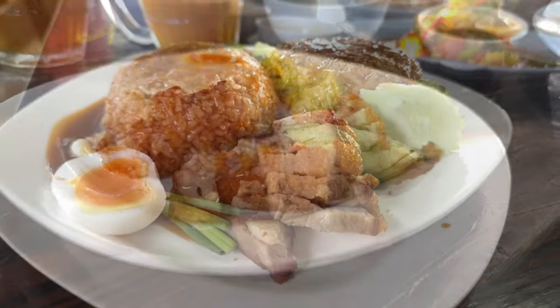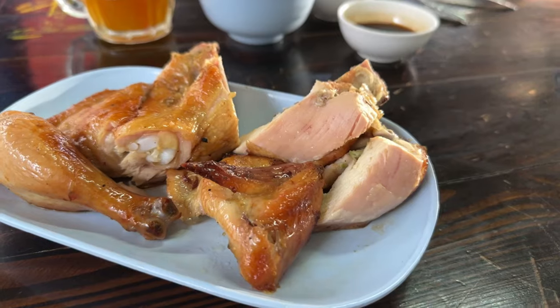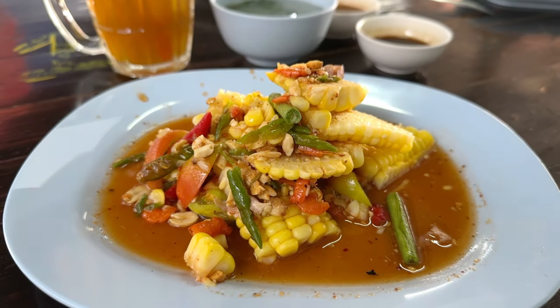I ordered a crispy roast pork with rice, and it looks like it comes with a gravy on the rice — something new — and there's also half a boiled egg. I also got half a chicken, because you can't come here and not try both the roast pork and the roast chicken when you see them being made all day long in those clay pots. Last but not least, I got a corn salad — one of my favorite things in Thailand. It's basically a papaya salad but made with corn instead of papaya.